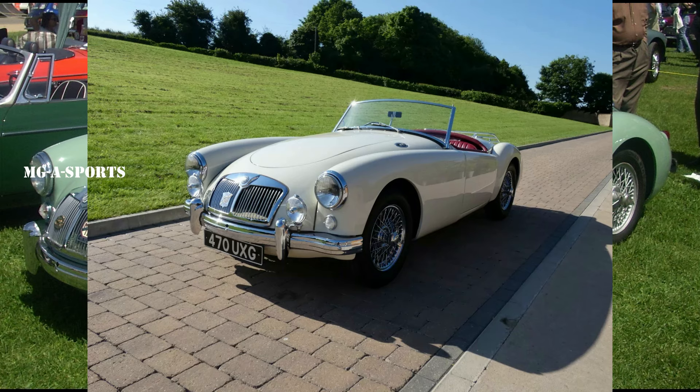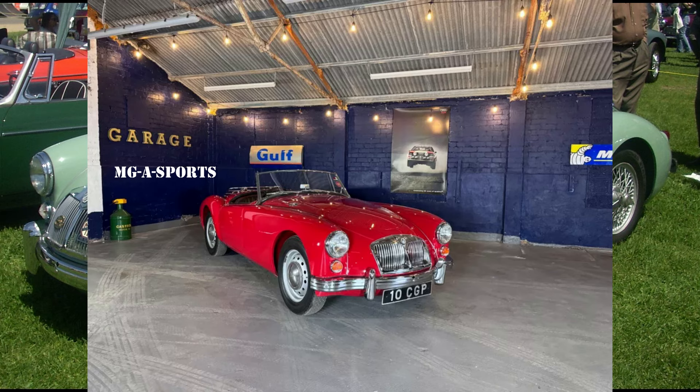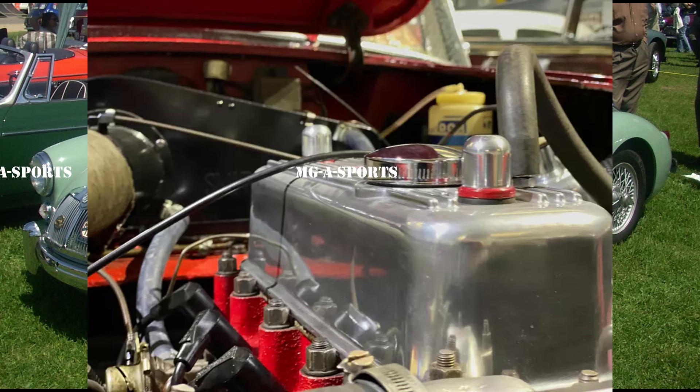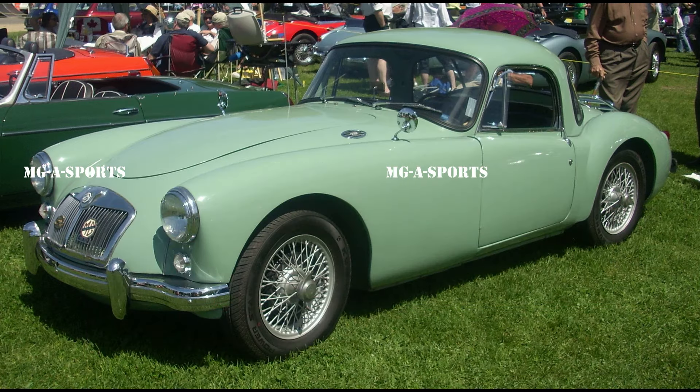Kent Prather has been the most successful American MGA driver to date, with G Production wins at the SCCA national championships in 1986, 1990, 1995, 2002, 2003, and 2005. Prather and his MGA accomplished this despite the fact that his MGA was often the oldest vehicle competing among several hundred race cars at the SCCA runoffs. In the United States, the MGA was used in NASCAR from 1960 to 1963 in the Grand National Series, failing to win a single race.